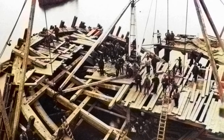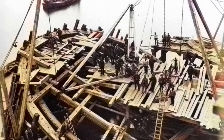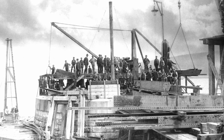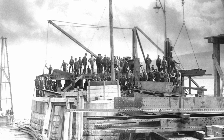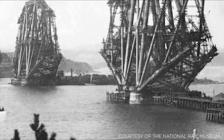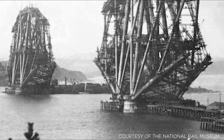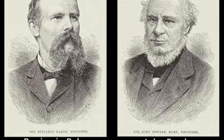The Forth Railway Bridge took 7 years to construct, and the workforce was vast — up to 4,000 men at a time; 57 lost their lives. The bridge was the first major structure in Britain to be constructed using steel on such a scale, designed by Benjamin Baker and Sir John Fowler.